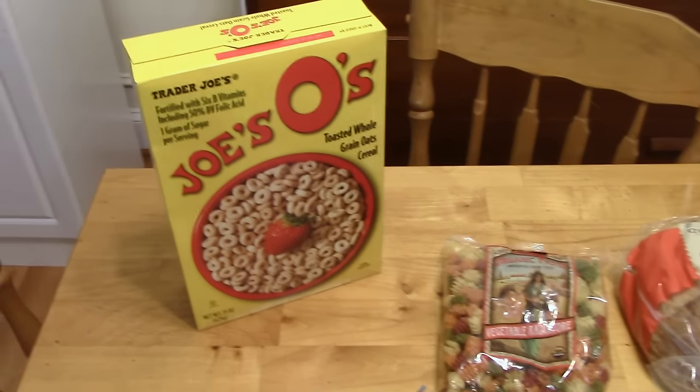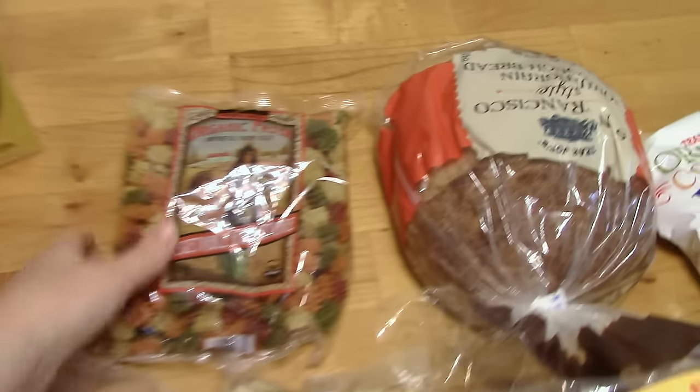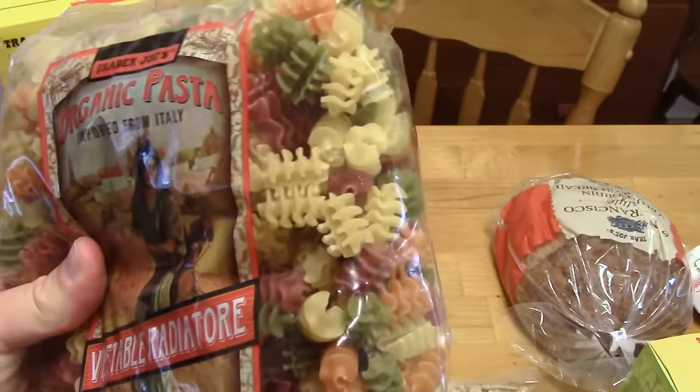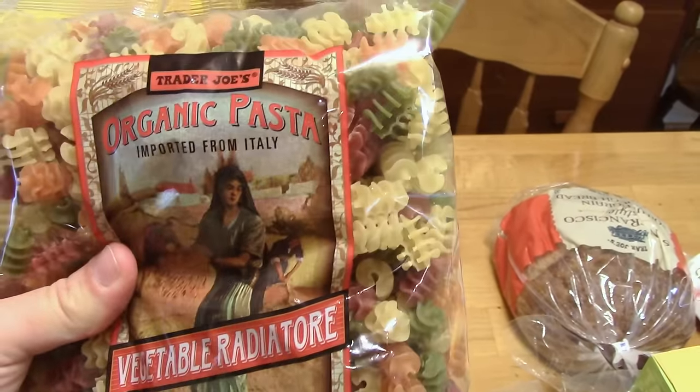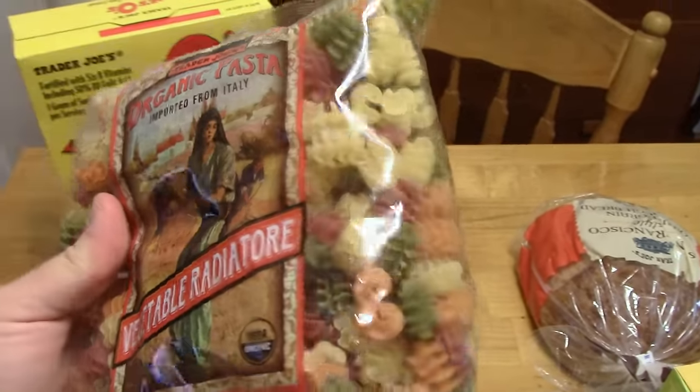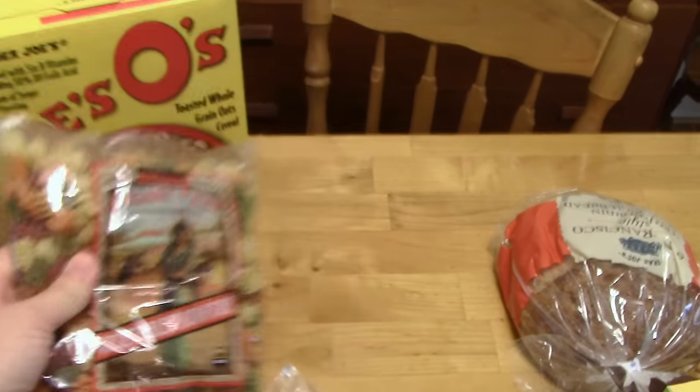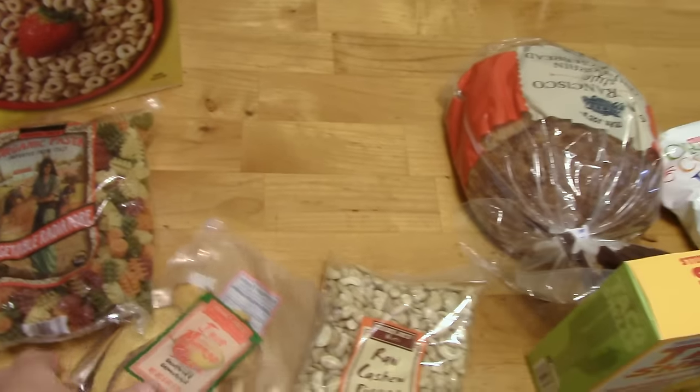I got some Joe's-o's. I got this radiator pasta — I think last time I went to Trader Joe's I used it for pasta salad and I really like it. This radiator pasta is something that my mom would make when I was a kid with red sauce and all sorts of stuff. It just feels really fun in your mouth, so I got another one of those.